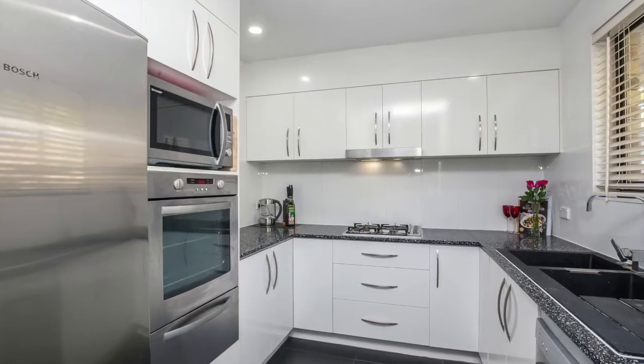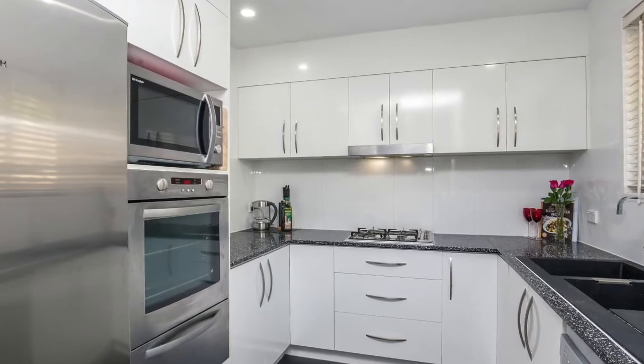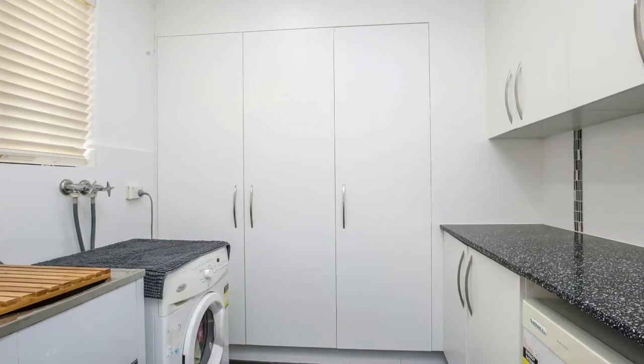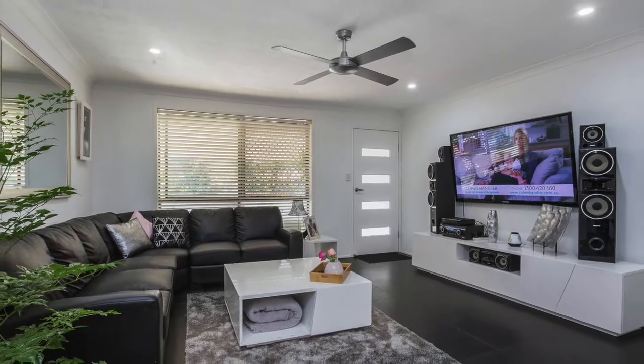The kitchen and laundry have plenty of storage, complemented by stone bench tops. The open-plan living offers a great relaxing feel to the home and is ready for you to view.